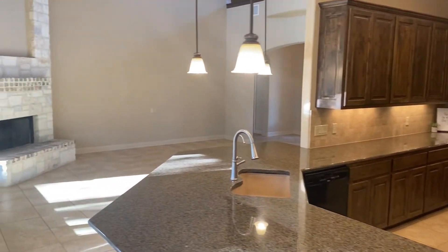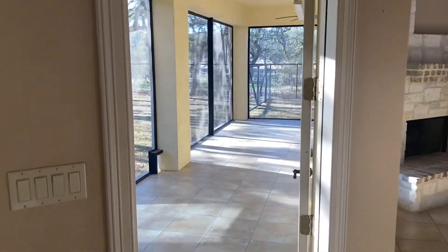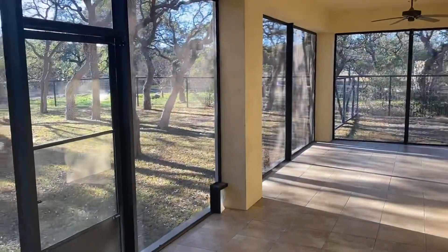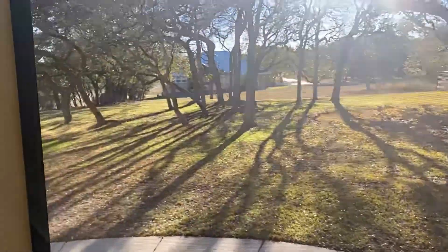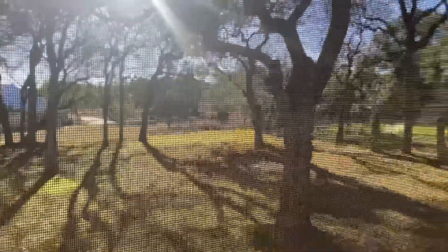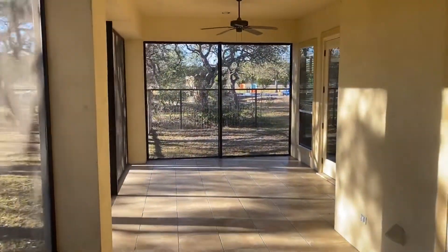Back here in the kitchen and main living room area, and as you can see heading out to the back patio, they have screened in this back patio. It breathes because it's just small screens to keep bugs from getting in back here.